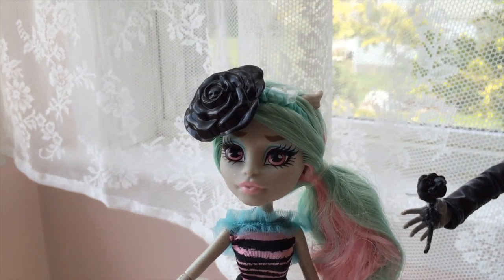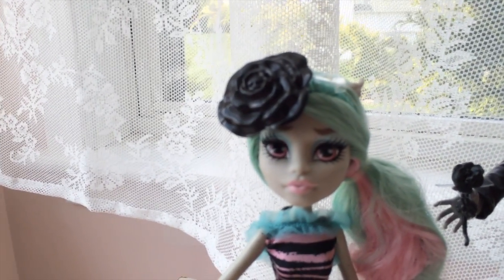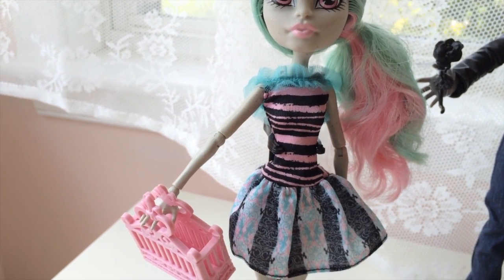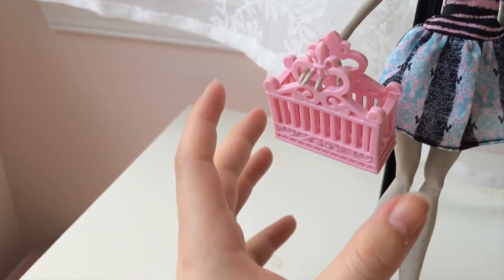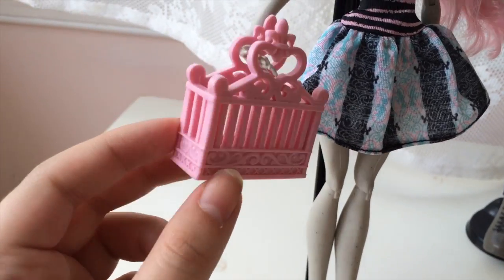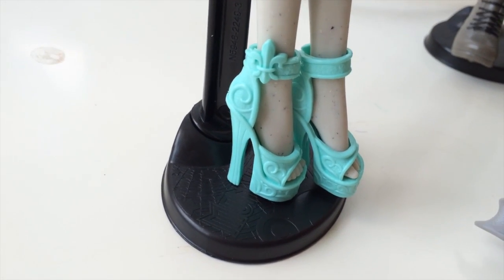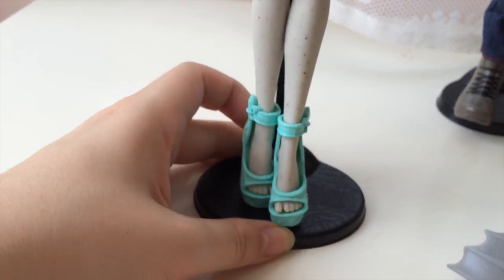I'll definitely be removing that black thing from her head, because as cool as it is, I think she could do better. Her outfit is very simple — it is one piece. If it were a little bit simpler, like less patterns, it would look better, but it is cute. She comes with a purse which looks like these little gates, and you can actually put stuff in there — it's like a beach purse. And then she comes with these shoes, which are a recast of her basic doll shoes but they are in mint, and they match her outfit, so it's cool.